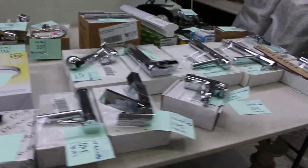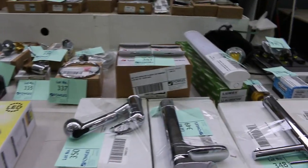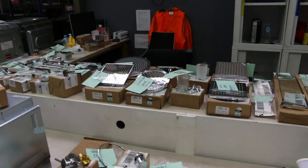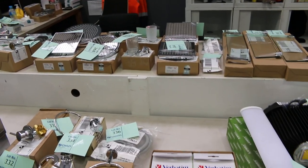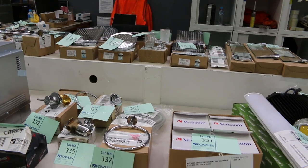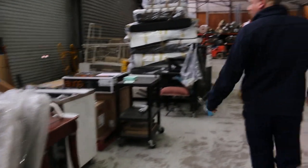Loads of unreserved tapware again — have a look at all this. Mostly basin mixers, but I can see other bathroomware in there. And over the back there's lots of big shower heads, things like toilet roll holders, all sorts of bits and pieces. Check the catalogue — most of that's going to be unreserved, so there'll be some really good bargains going through there.